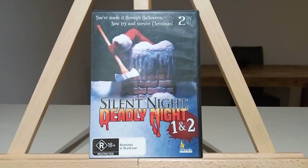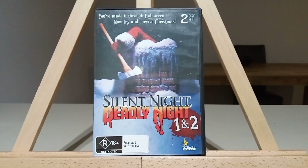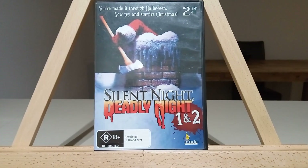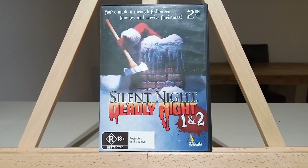Hi everyone, welcome back to my channel, Everything About Movies. I'm Chris. On tonight's show we're going to talk about the classic horror film Silent Night Deadly Night on DVD Parts 1 and 2 from Umbrella Entertainment here in Australia.